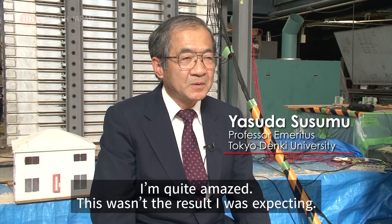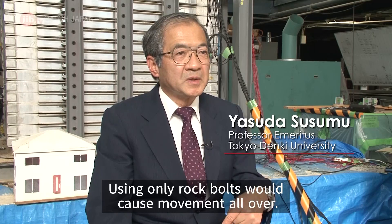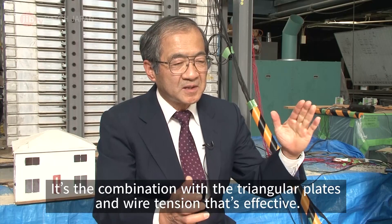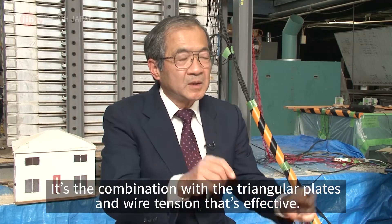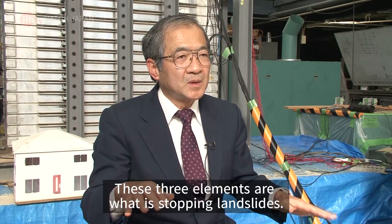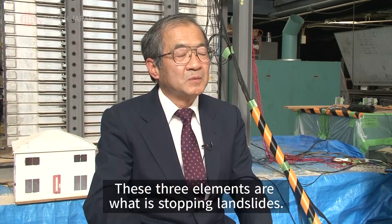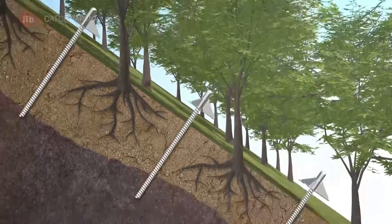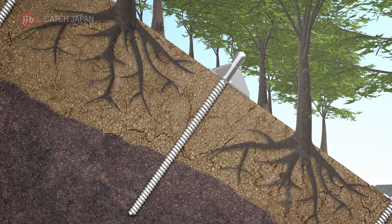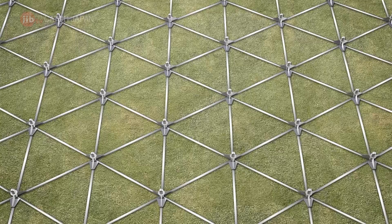According to the engineer, the rock bolts running through the slope cause it to move as one connected unit, effectively stopping a landslide. Even if the section above an area where rock bolts are driven into stable ground begins to collapse, the method can stop a full landslide from occurring.